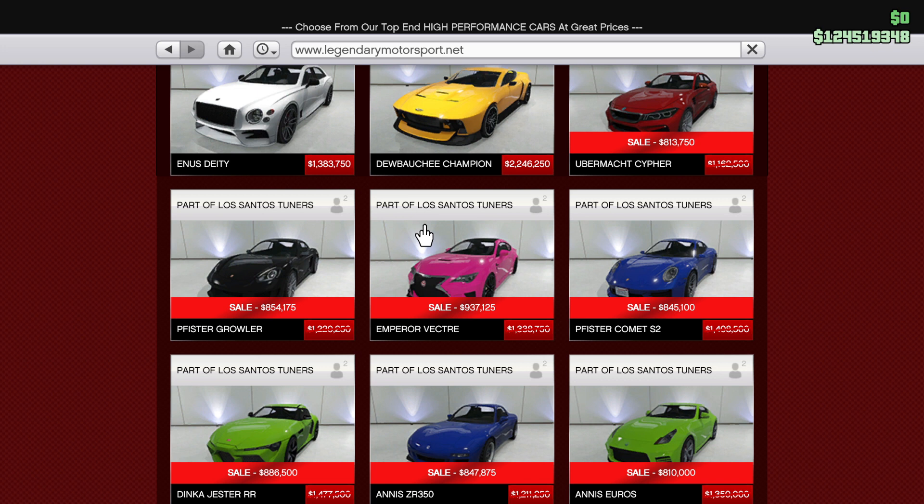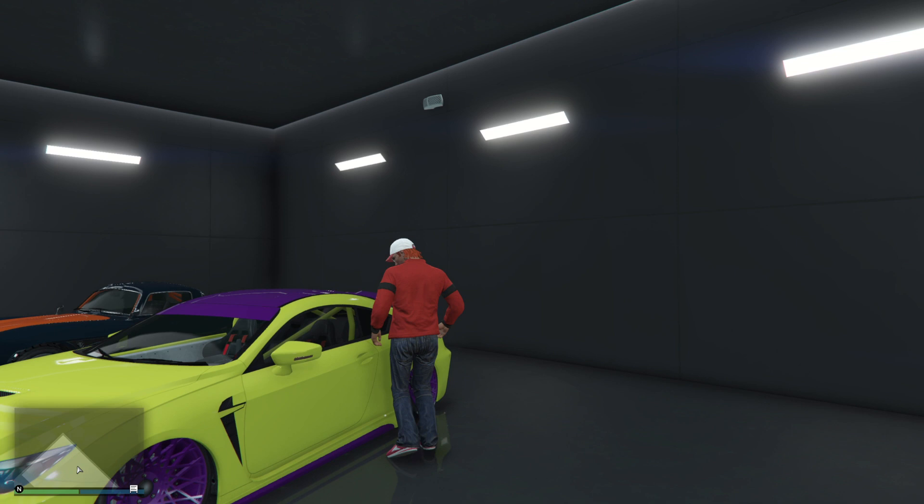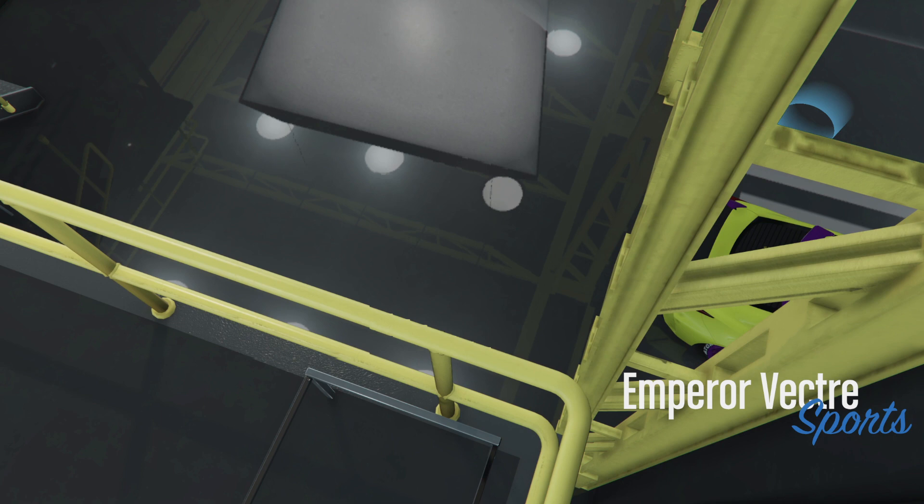The Emperor Vectra is discounted this week and it's one of the fastest tuners class cars. The Growler I found was a bit faster, but you also have the Calico GTX which is a little bit slower. So it's recognized as one of the top three fastest in the tuners class.